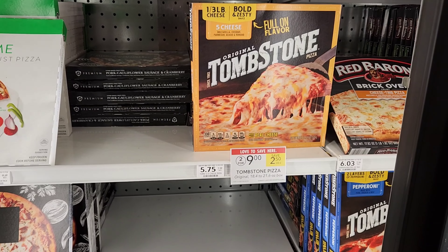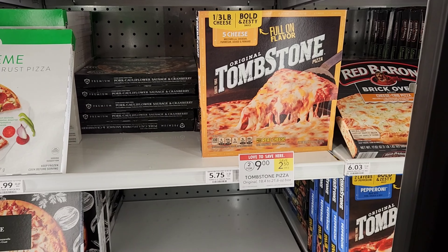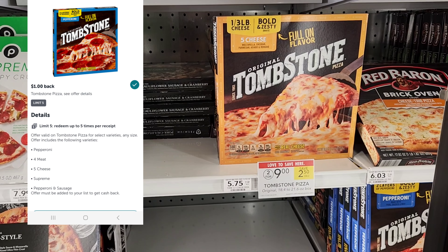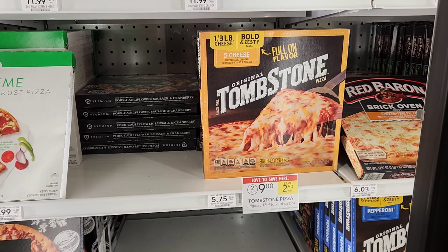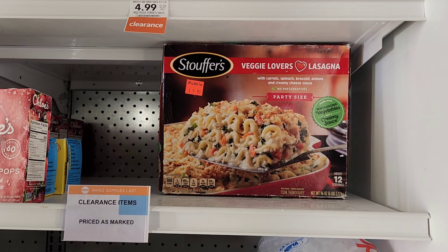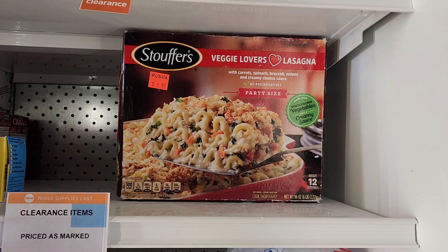We're also going to get some Tombstone pizza — they're on sale two for nine, making them $4.50 each. I'll get two of them for nine dollars, then get two dollars back from Ibotta, making them $3.50 each. I'm gonna get two of the cheese ones.